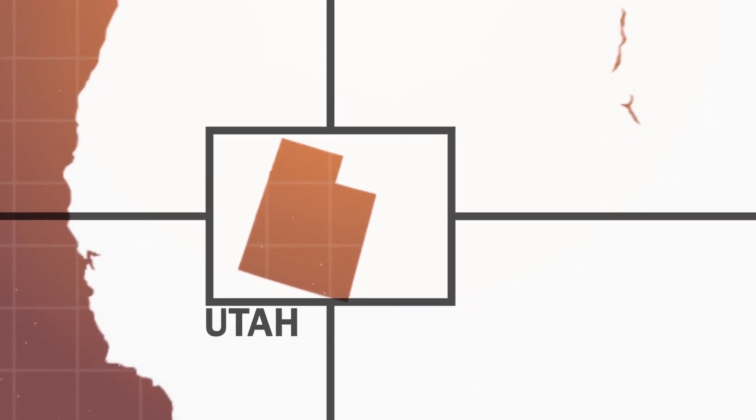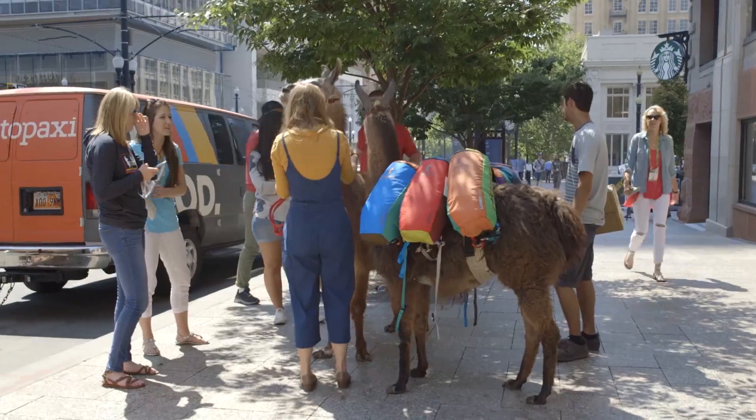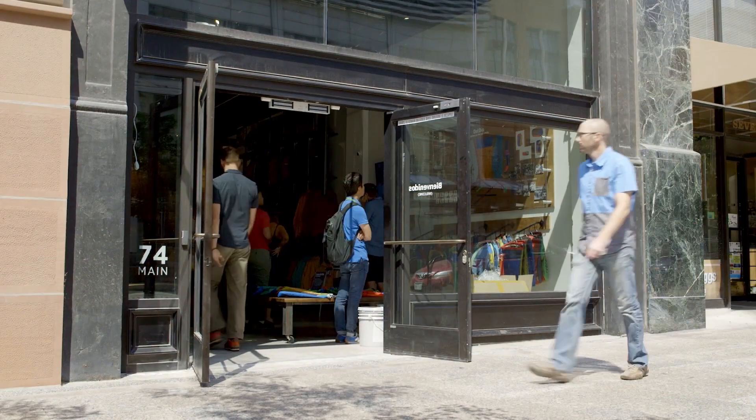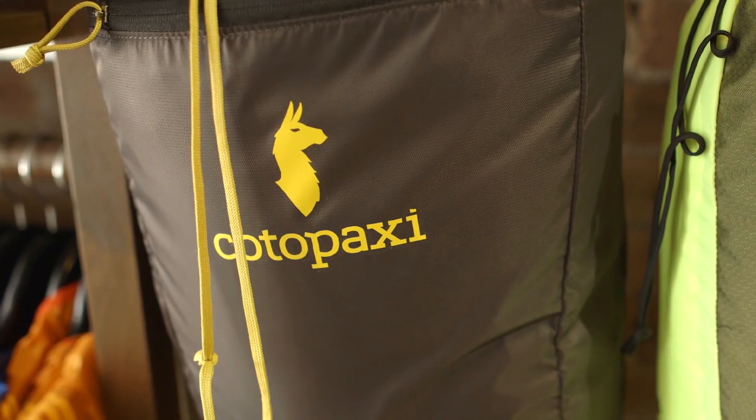Our next stop is in Salt Lake City, Utah, to visit Cotopaxi. They believe in gear for good, which means they're all about making great gear that also does good for the world. Let's drop in to learn how they're using Polar Tech's Power Wool to make a hoodie you'll want to take everywhere — and by buying it, you'll be doing good for the world.